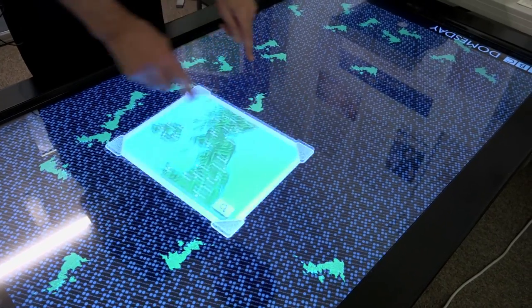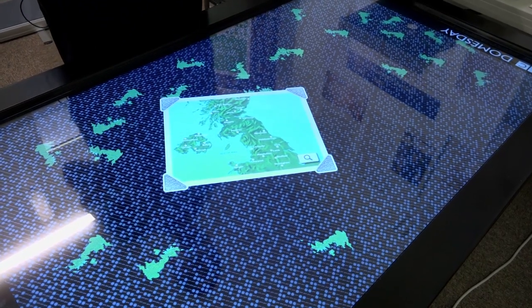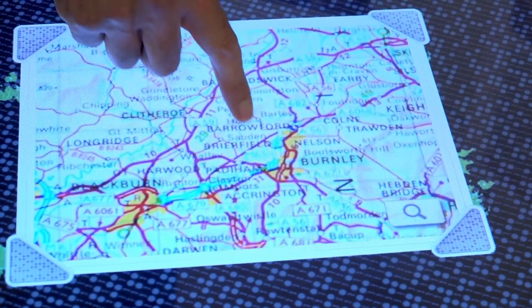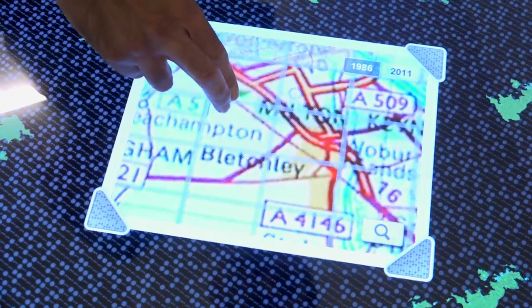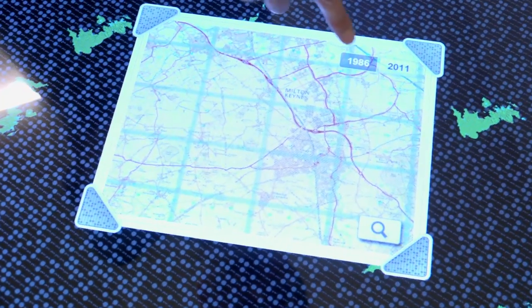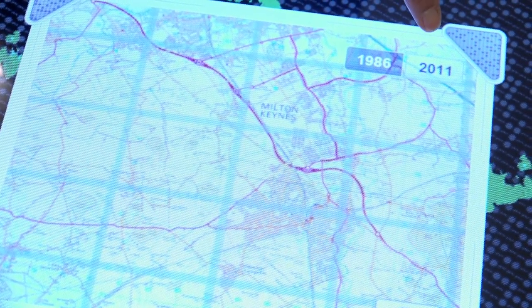This is the 2011 remake using all the original data, devised to work on a program on this touch table — basically using a PC with Windows underneath it. That's where we are now, near Bletchley, just about here. Keep zooming in and eventually you get the map as it was in 1986.